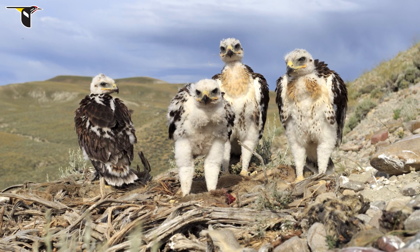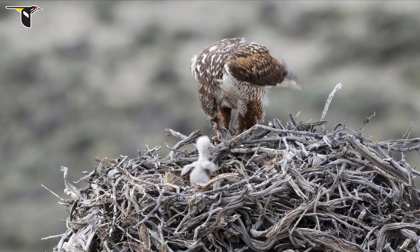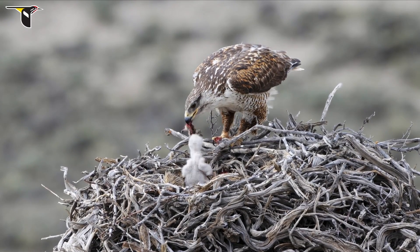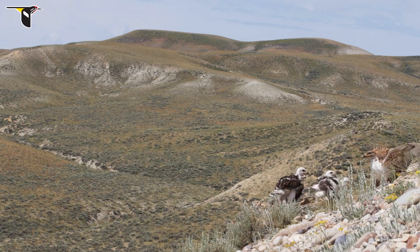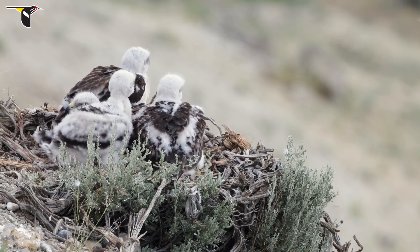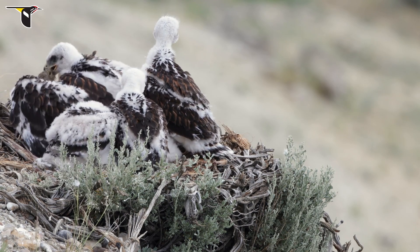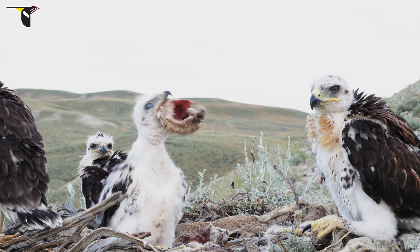We filmed the nest at a point when the chicks were really pretty old and pretty independent. When the chicks are younger, the parents will come in and rip food apart and feed them. But as they get older and they're capable of handling larger prey items by themselves, the parents will just start dropping food off. And that's mostly what the parents were doing while we were filming. The chicks were having to deal with these food items on their own and learning how to handle them.